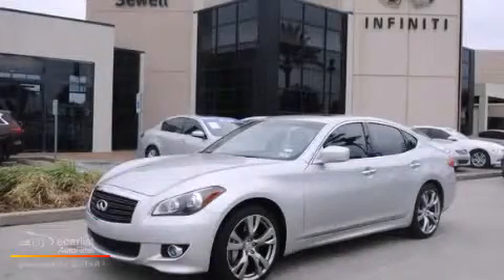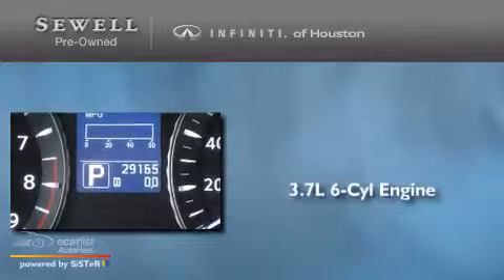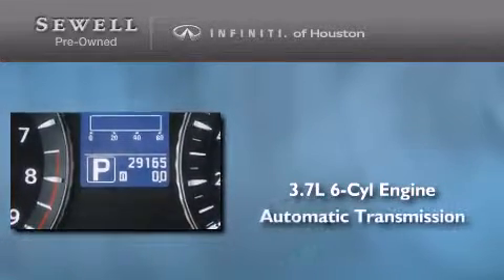This is a 2011 Infiniti M37. It has a 3.7-liter six-cylinder engine and an automatic transmission.